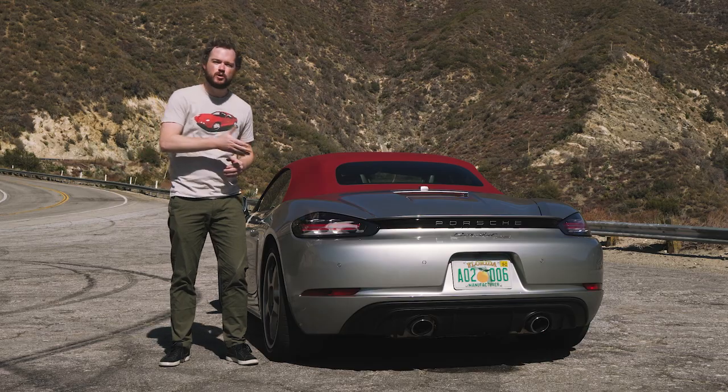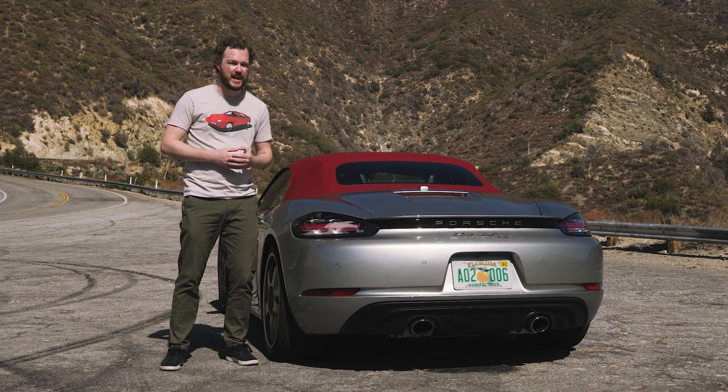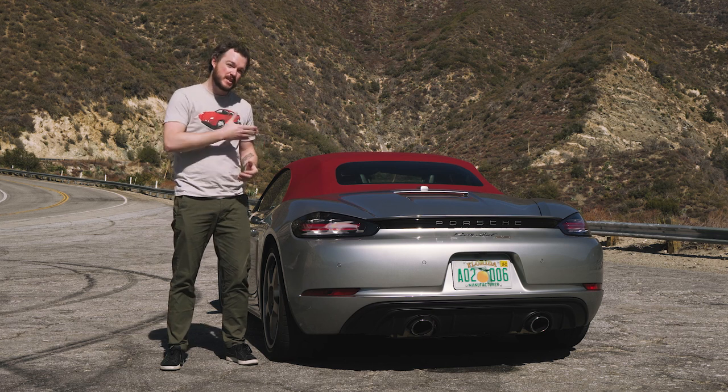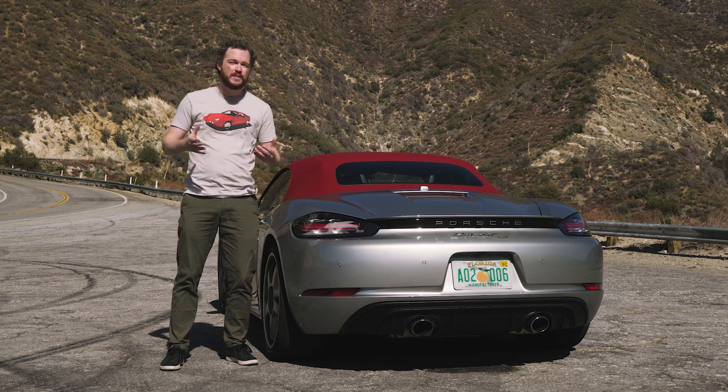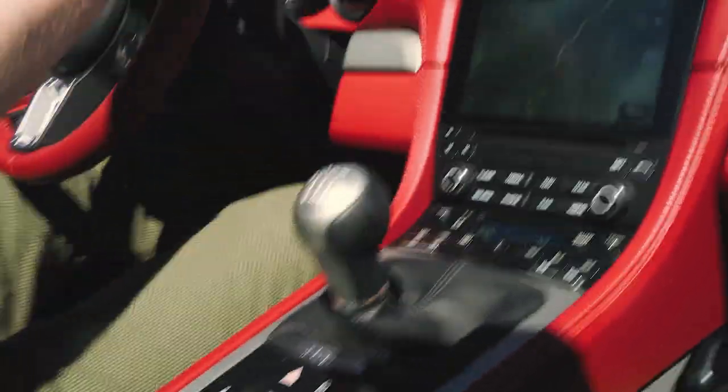Underneath those styling tweaks, Porsche gave the 25 Years edition a 394 horsepower 4-liter flat-6, derived from the same one in the GTS and the Spyder. A 6-speed manual transmission is standard, but they will put a PDK in there if you want it. I'm pretty stoked that this one is a DIY affair.